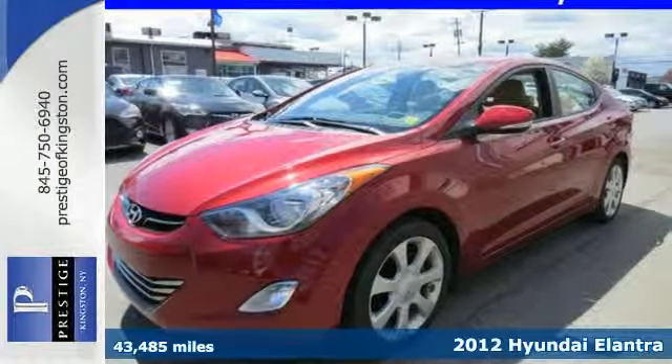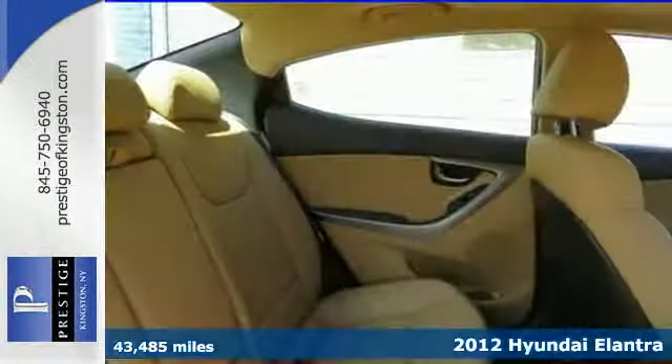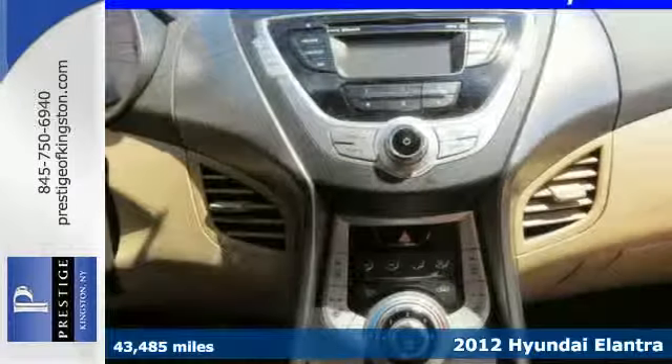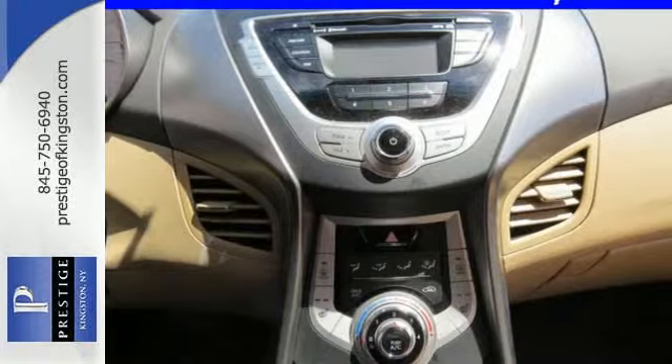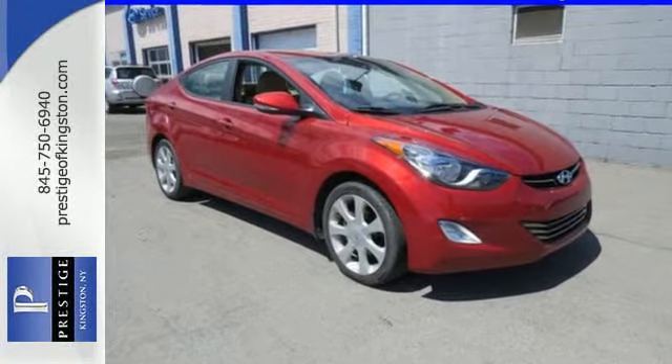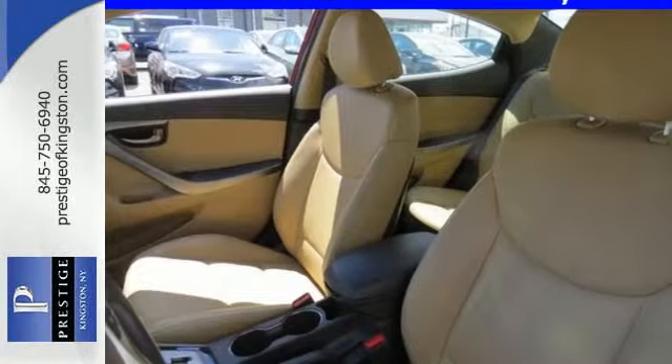Here's a 2012 Hyundai Elantra. This sedan will not only save you money at the pump, but you get more safety and standard features than many others in its class, such as heated mirrors, stability and traction control, keyless entry, multiple airbags, and an extra-large cargo space.